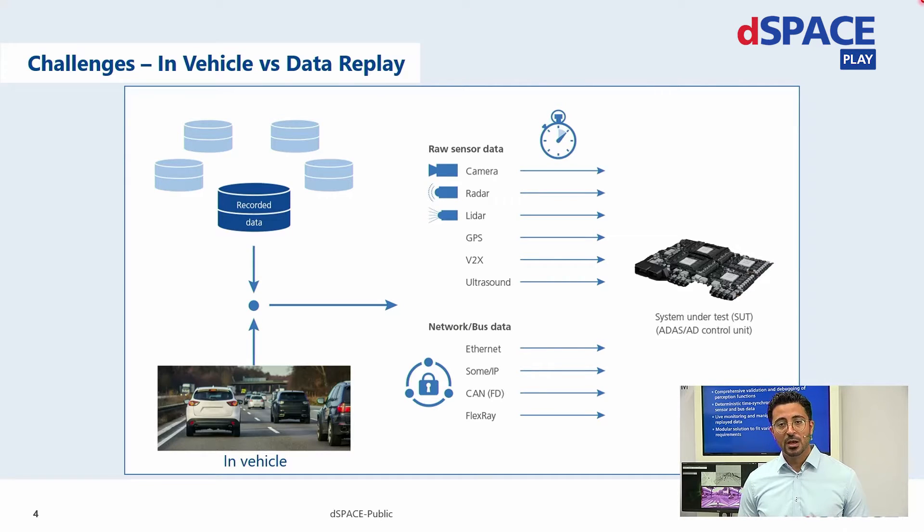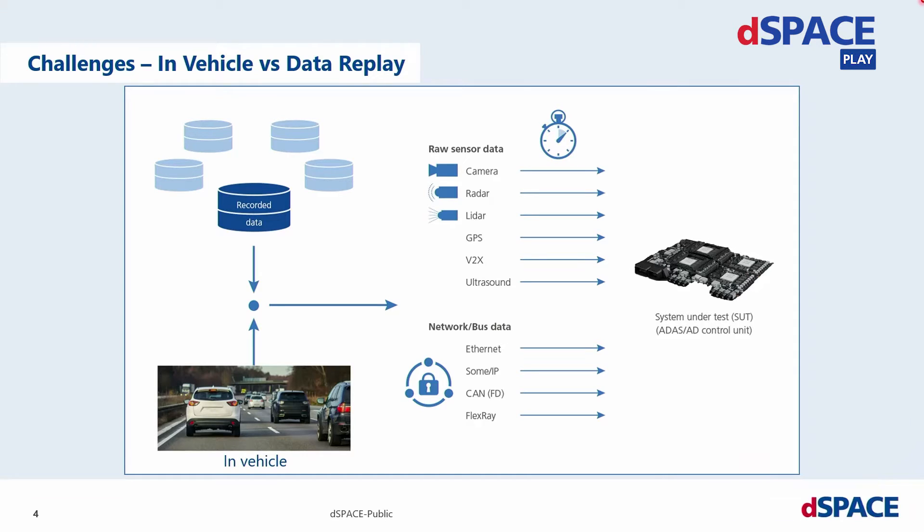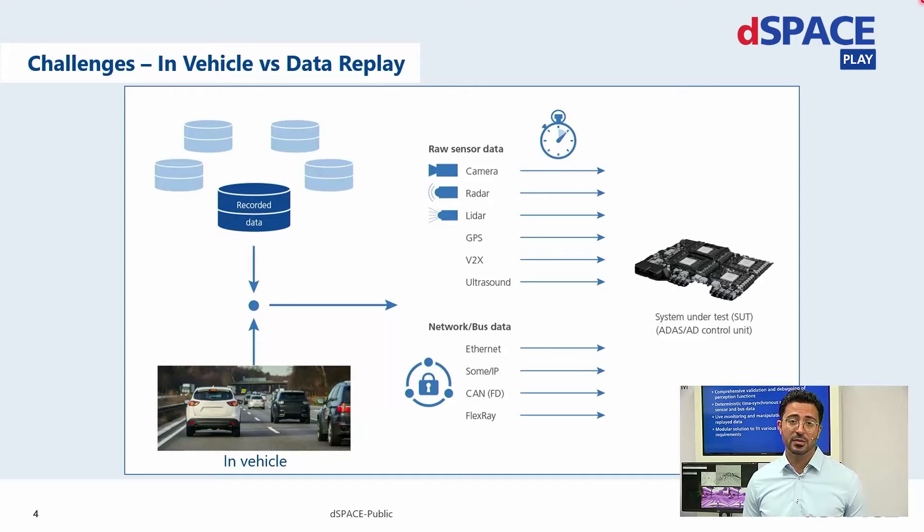Other challenges would be in the security stack you are implementing on your device under test. If you have a system under test that has IBSIC calculation on it, you will have to recalculate these security checks and adapt the time information during the replay process, which is quite challenging in real time. Moreover, you will need a scalable system that can be controlled from a test automation or test management framework from the cloud or on-premise, and which can handle petabytes of data. All of these challenges have led us to offer a comprehensive solution for hardware and software data replay validation.